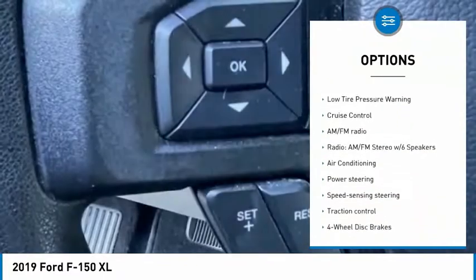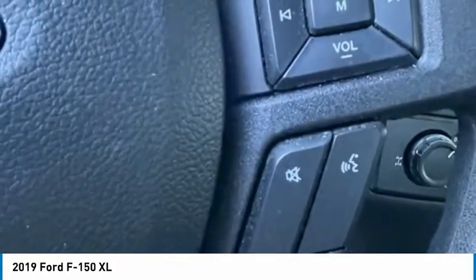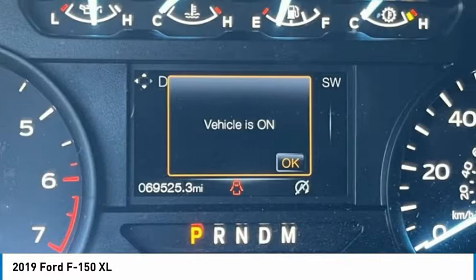Remote keyless entry, rear step bumper, front wheel independent suspension, four wheel disc brakes, Bluetooth, low tire pressure warning, cruise control.